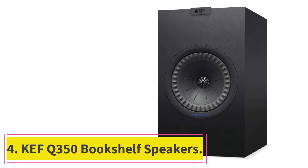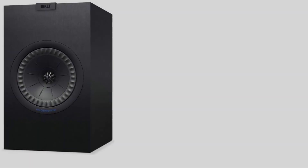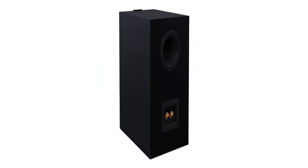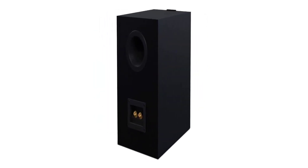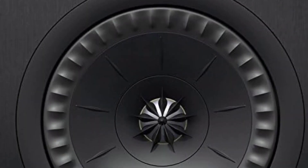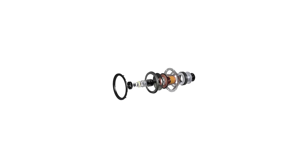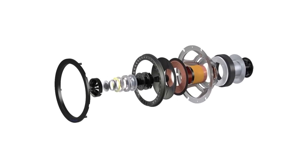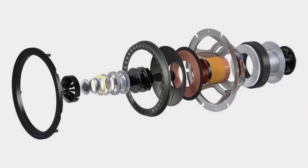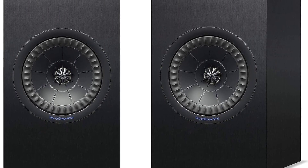At number 4: the KEF Q350 Bookshelf Speakers. The KEF Q350 are hands-down the best KEF bookshelf speakers of all time, delivering some of the most impressive sound performance we've heard from a KEF bookshelf speaker system. The Q350 is the newest iteration of the KEF Q series, featuring a new cabinet, sleek new finishes, and an improved 6.5-inch Uni-Q driver array for much cleaner and larger sound. We like that the Q350 has an enhanced Uni-Q driver array designed to smoothen out the frequencies and reduce harshness, with a new crossover to provide cleaner and more accurate bass response even for complex soundtracks.